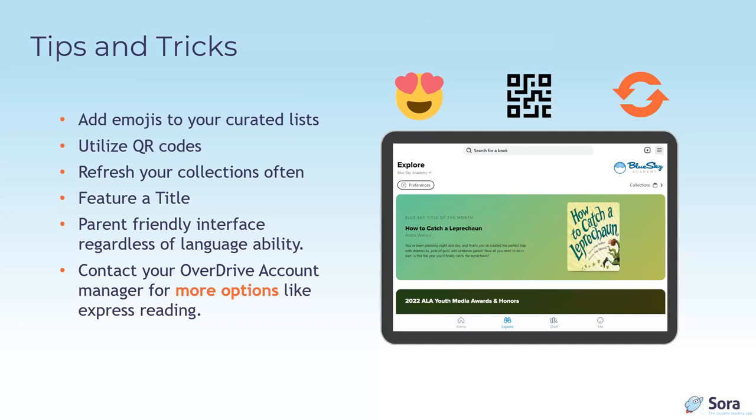Remember you can use Sora during the summer too — creative vacation collections for all readers, armchair travelers, and a featured title that can be changed as frequently as you like. If a student is in a non-English speaking environment, a multilingual interface can be activated to allow a parent or caregiver to navigate the site in their heritage language. Please contact your OverDrive account manager for these and more options, such as express reading.